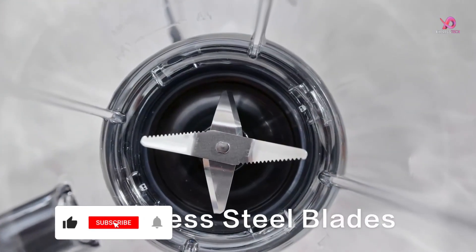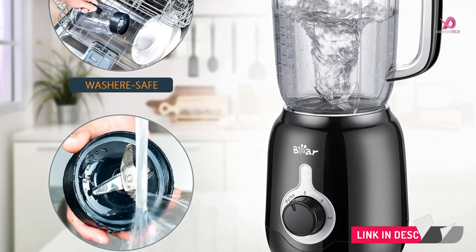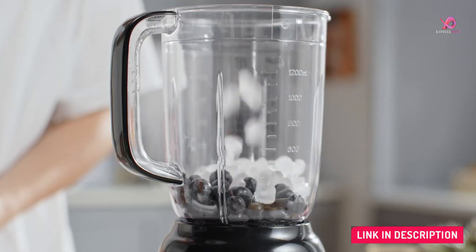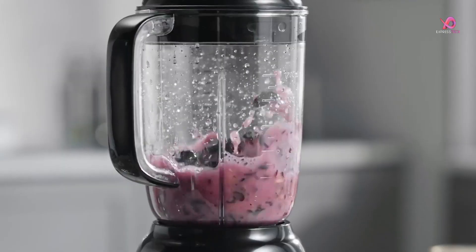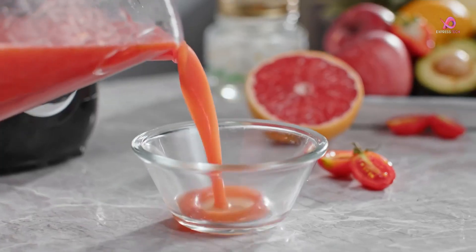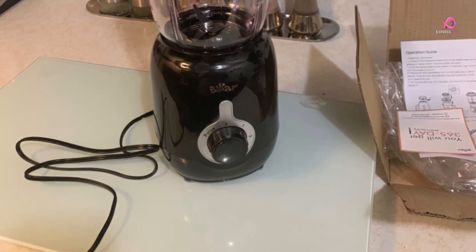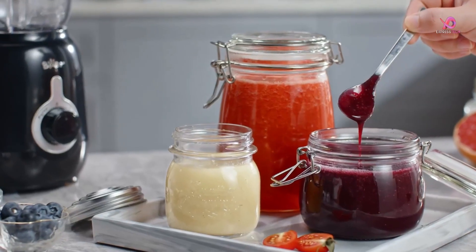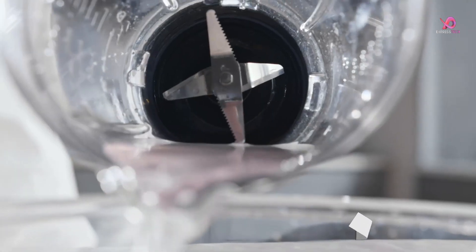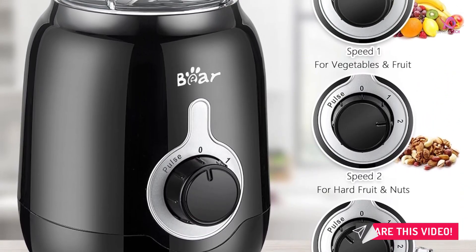One standout feature of the Bear Blender is its sizable 40-ounce capacity, making it ideal for family gatherings and parties when preparing large batches of drinks or smoothies. The included measuring cup ensures mess-free serving and easy pouring. Cleaning up after blending is easy with the Bear Blender's autonomous clean function — add soap and warm water to the blender jar, activate the pulse function for short bursts of blending action, and watch as the blender starts its self-cleaning process.